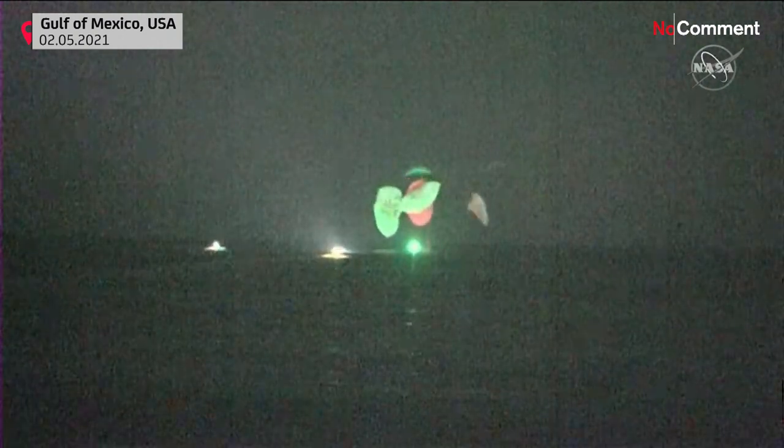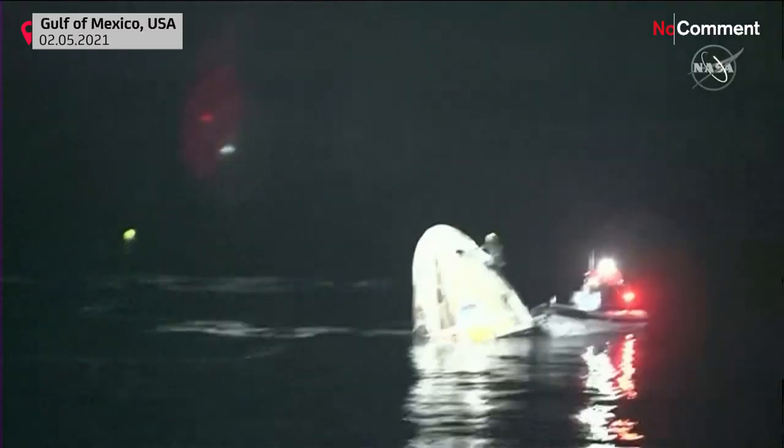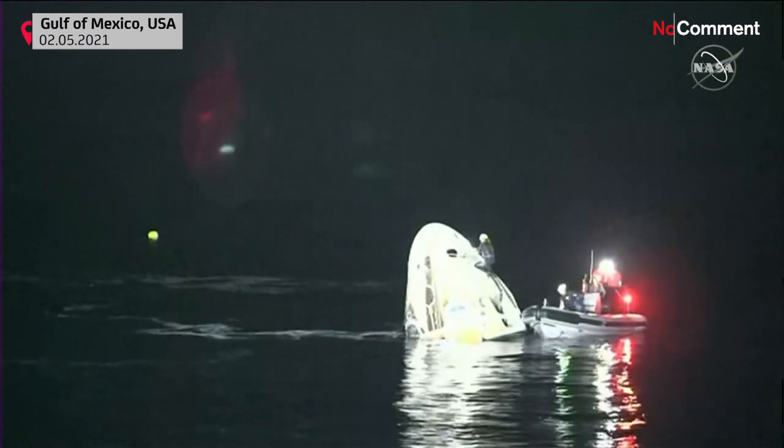I don't know if you can hear the applause, but we have visual confirmation of the Crew-1 Resilience capsule. And that's a great picture — you can see just how calm the sea really is. That is the Gulf of Mexico.